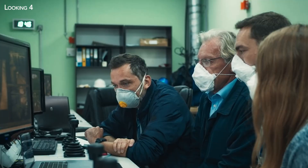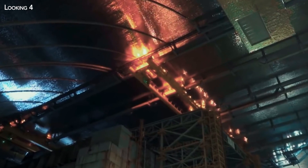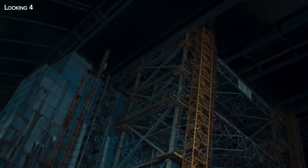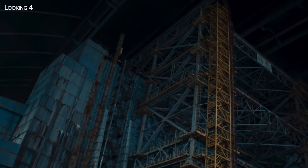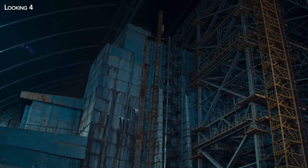Because of the radioactivity involved, dismantling operations can only be carried out by machines and robots. In fact, the containment vessel is so large not only because of the size of the sarcophagus to be covered, but above all to accommodate these machines.